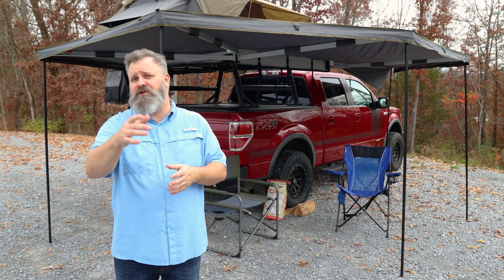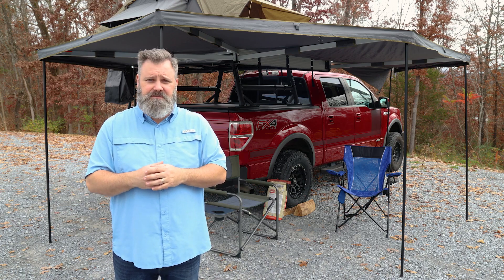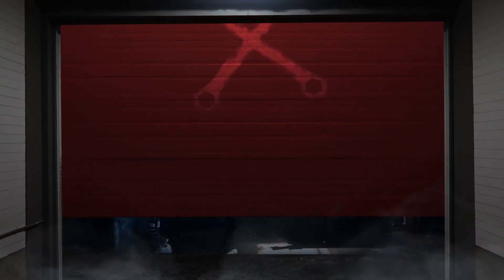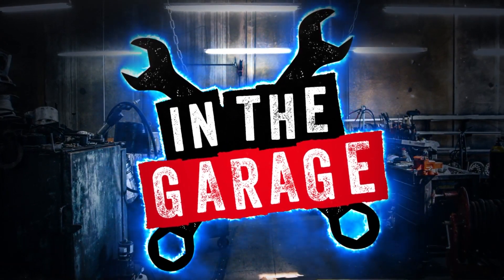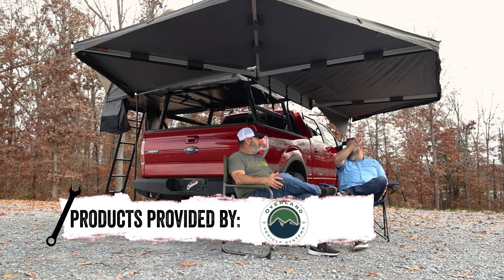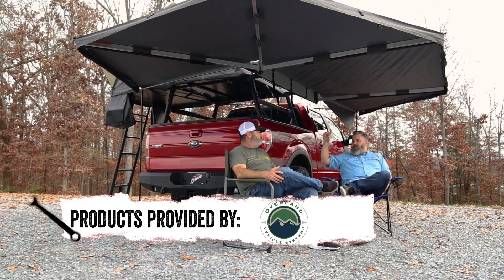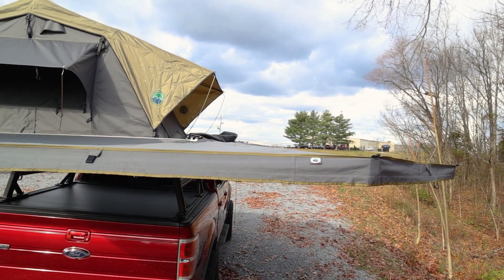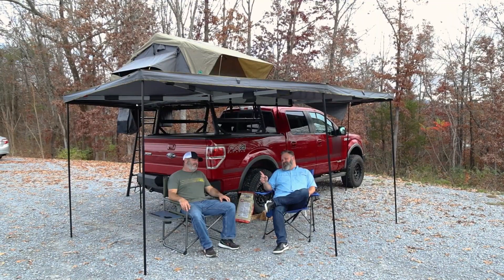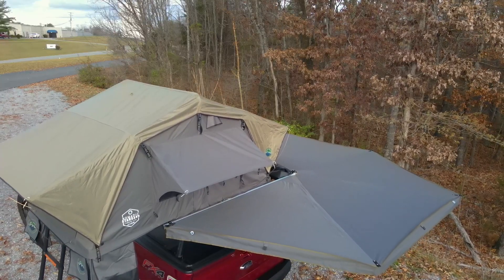You'll have it made in the shade with the 270 degree Nomadic Awning from Overland Vehicle Systems. Can't stay in the tent all the time, or maybe you just want a little extra shade for the tailgate or the little league field. Whatever the application you have in mind, OVS's Nomadic Awning is your solution. This is the ultimate awning, offering 129 square feet of shelter.